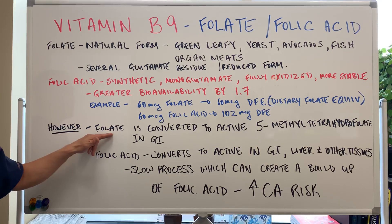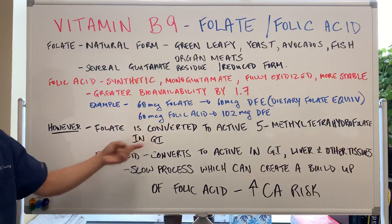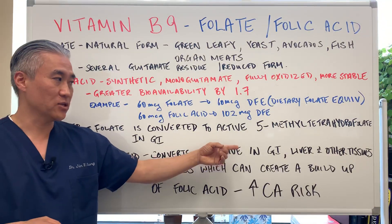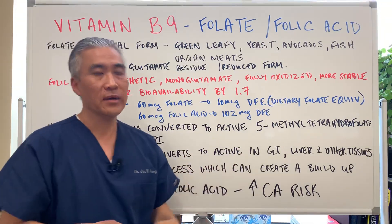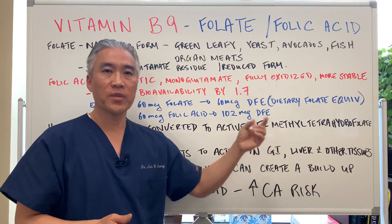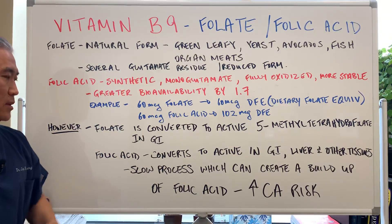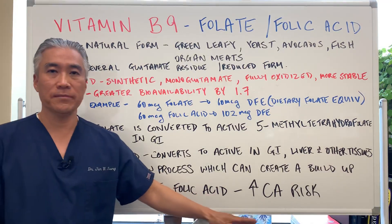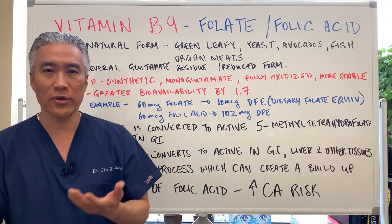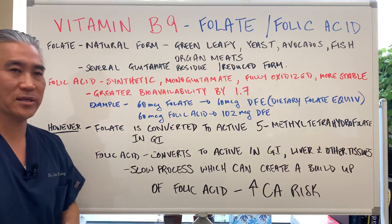However, folate is converted to the active 5-methyltetrahydrofolate primarily in the GI tract, and it's more efficiently converted. Folic acid converts to the active form in the GI tract as well as the liver and other tissues. This conversion process takes longer — up to 24 hours or more — resulting in a buildup of folic acid in your system. So if you're eating fortified cereal, bread, and fortified processed foods, you're going to have an excess buildup of folic acid.